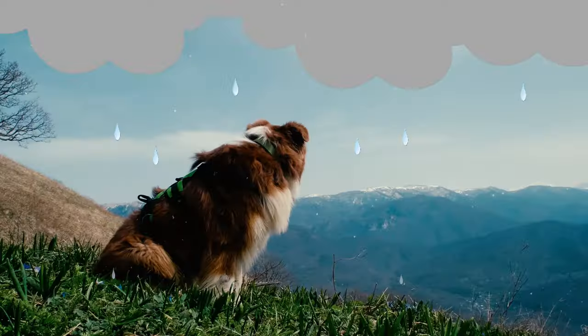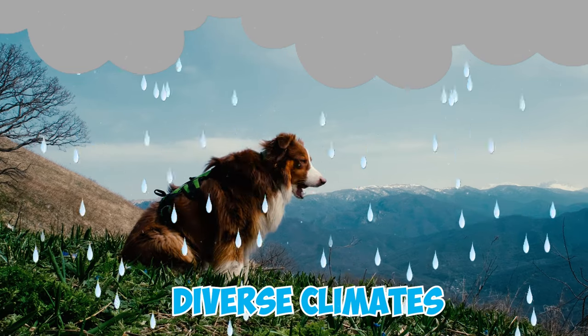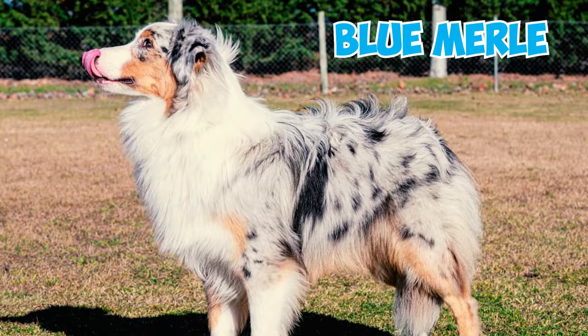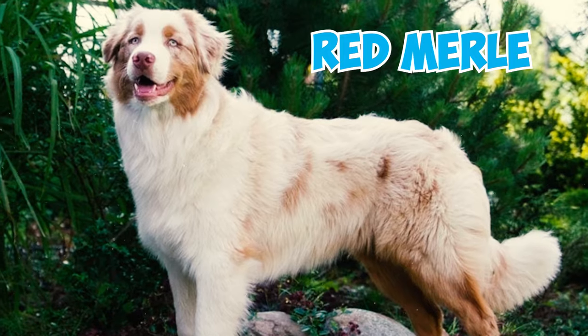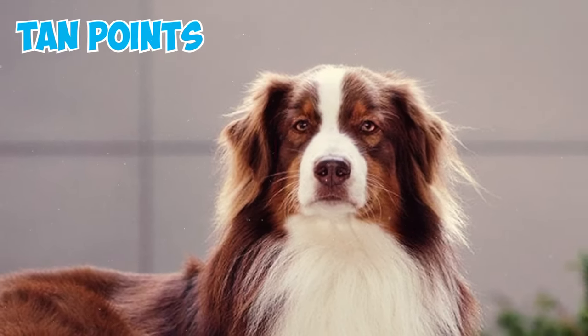Number ten: the Australian Shepherd boasts a medium-textured and medium-length coat, which often varies from straight to wavy, offering excellent weather resistance suitable for outdoor tasks in diverse climates. Their coat colors encompass blue merle, black, red merle, and red, which may or may not include white markings or tan points.